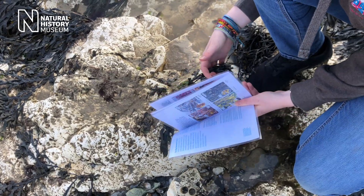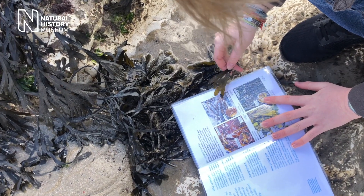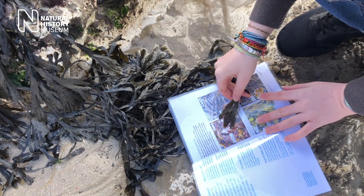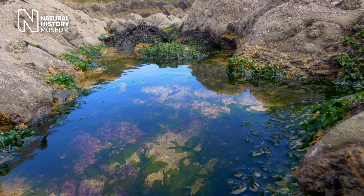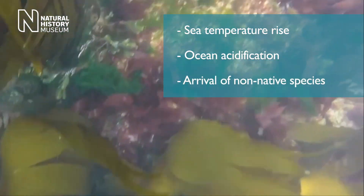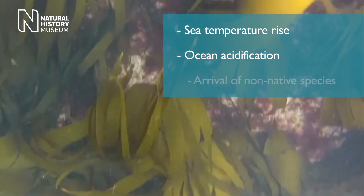We've chosen 14 species for the Big Seaweed Survey, and in the guide they're grouped into three categories which reflect our scientific questions. Marine life can tell us all sorts of things about the changing environment. There are certain species which are changing their distribution that we might think of as indicator species. The groups we're looking at are indicative of the three major environmental changes: increasing sea surface temperatures, ocean acidification, and the increase in the arrival of non-native species to our shores.